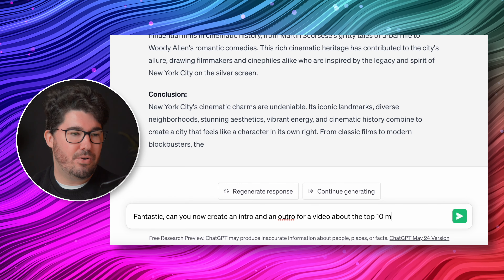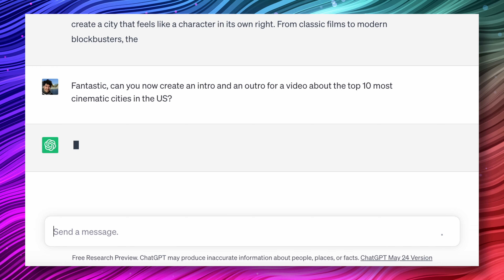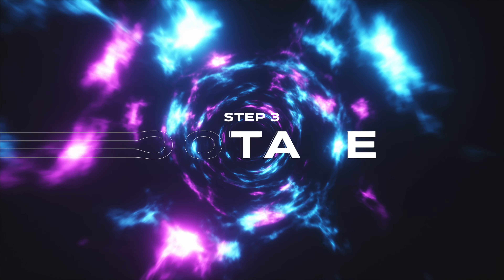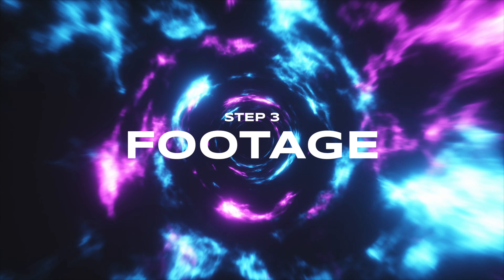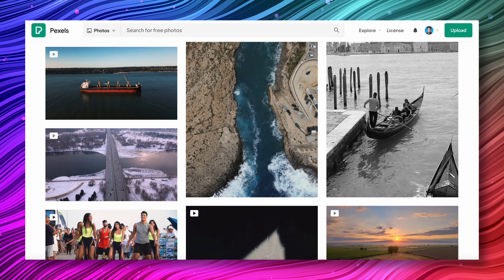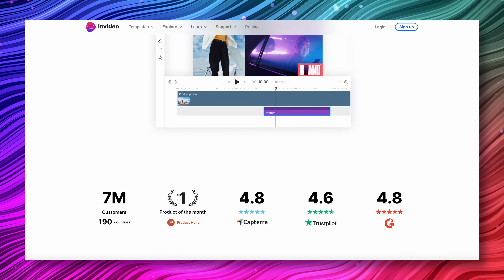We're just going to go to ChatGPT and ask it to come up with a list of, let's say, the top ten most cinematic cities in the US. In a matter of seconds, the AI is going to provide you with that list. You want to go over the list to make sure that you actually agree with the results — and I do, I have to say.